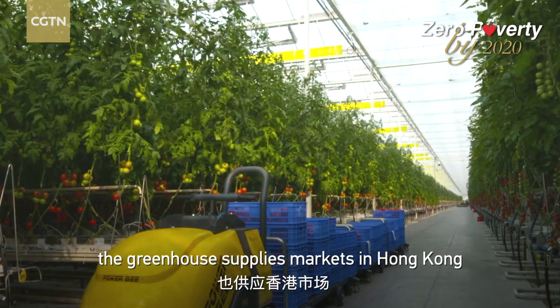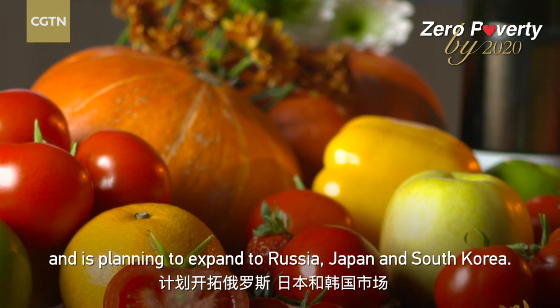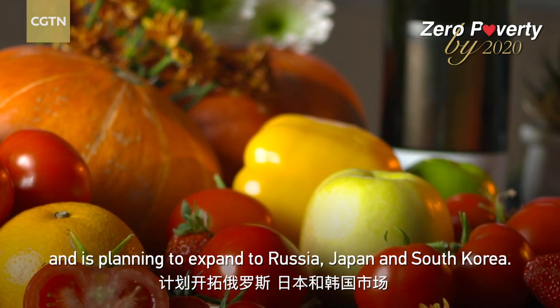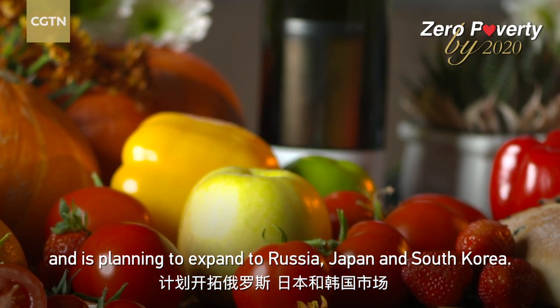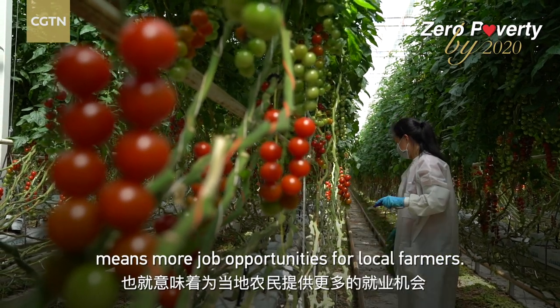Outside the Chinese mainland, the greenhouse supplies markets in Hong Kong, and is planning to expand to Russia, Japan, and South Korea. International expansion means more job opportunities for local farmers.